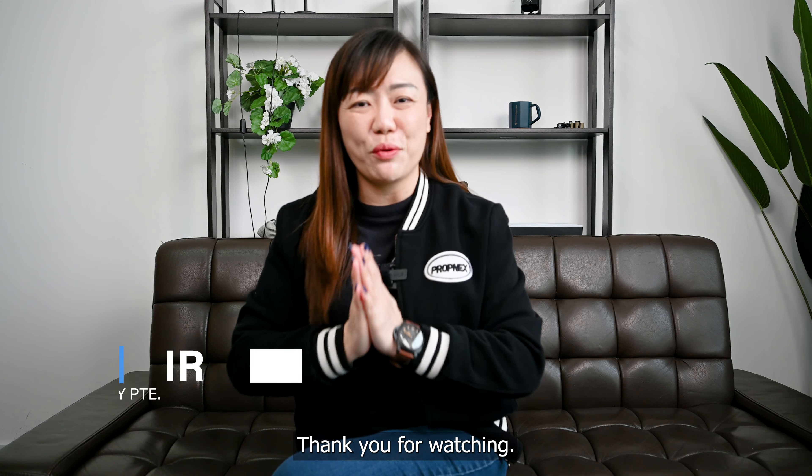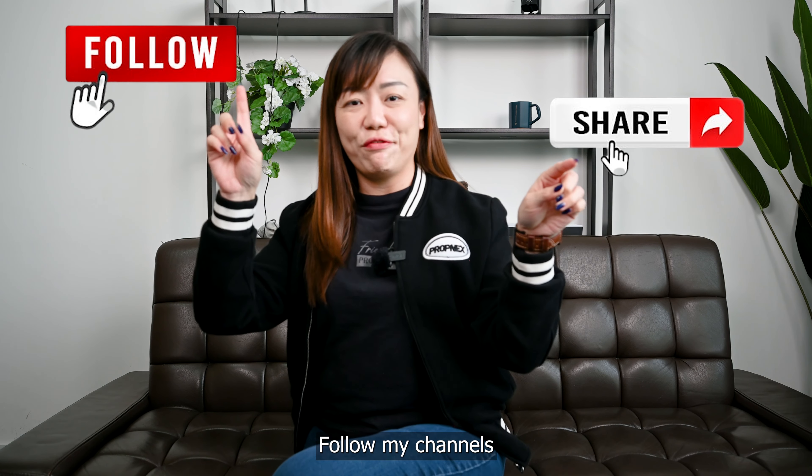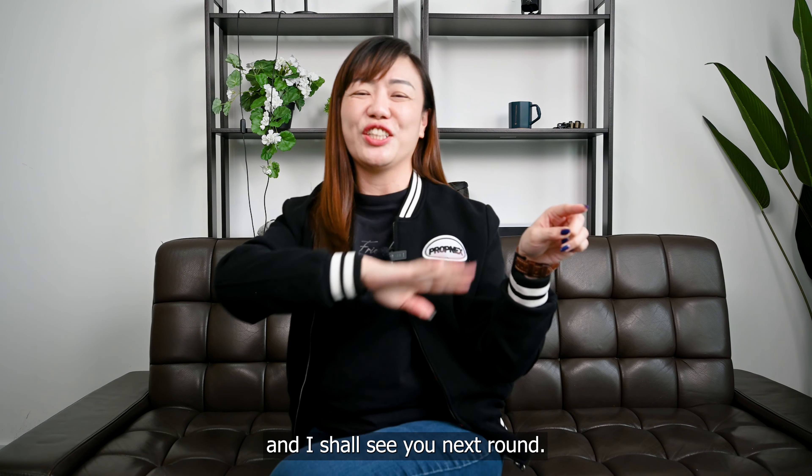Once again, thank you for watching and if you do love my videos, please click share, follow my channels and I shall see you next round.